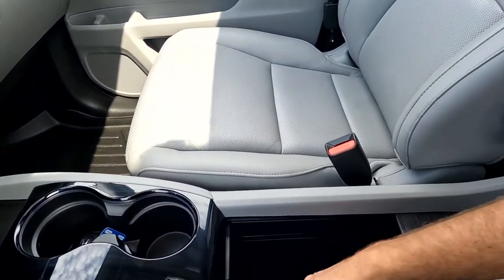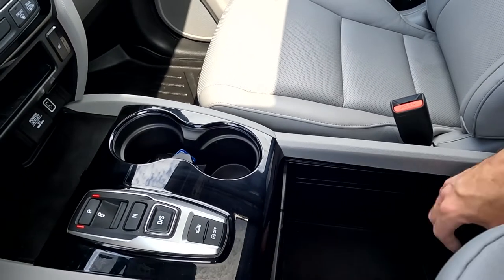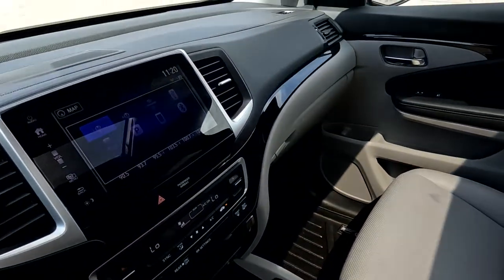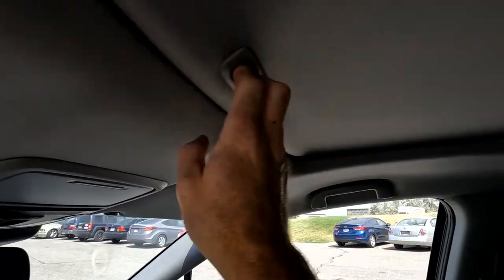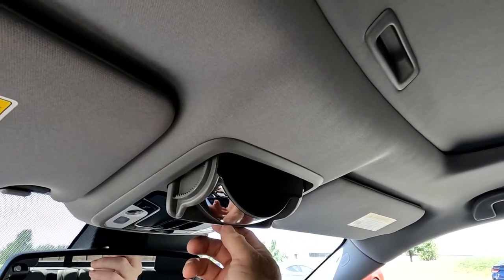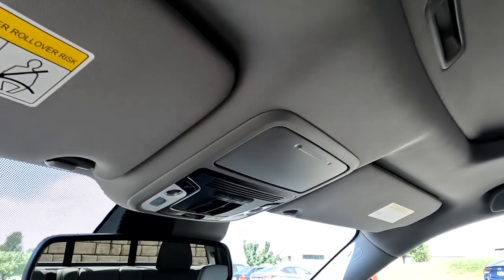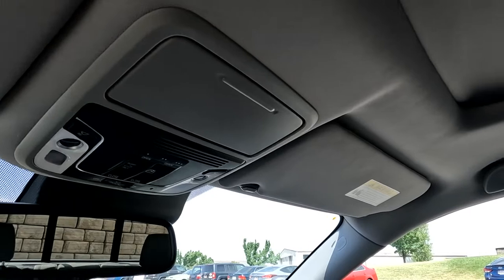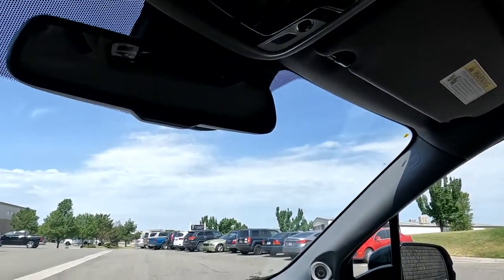Cup holders. Down in here you have another 12-volt power outlet and USB port. Coming back up here, you've got your infotainment center, which we'll come right back to. I just wanted to show you your sunroof — we'll close that up so we can see the infotainment center better. Your glasses holder doubles as a conversation mirror so you can see the folks in the back. Right here you've got your map reading lights and operation controls for your sunroof and power sliding rear window.